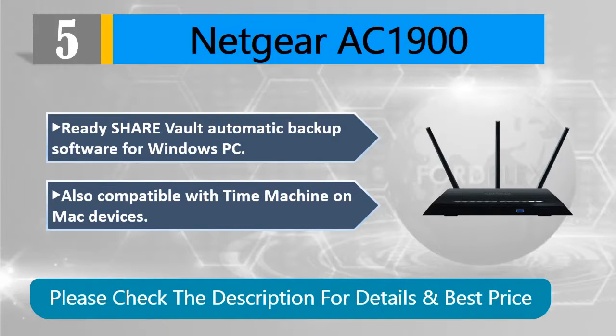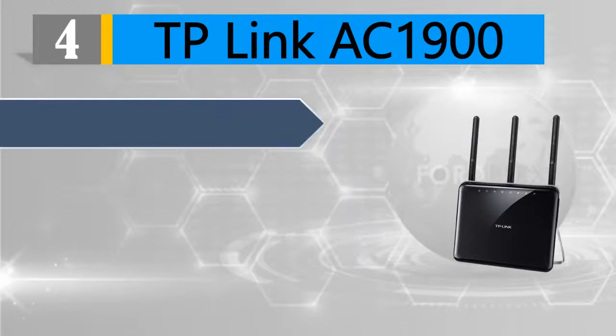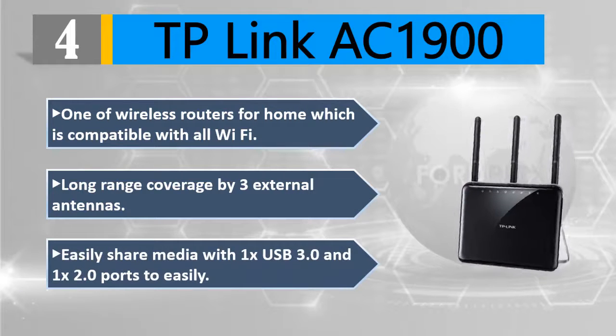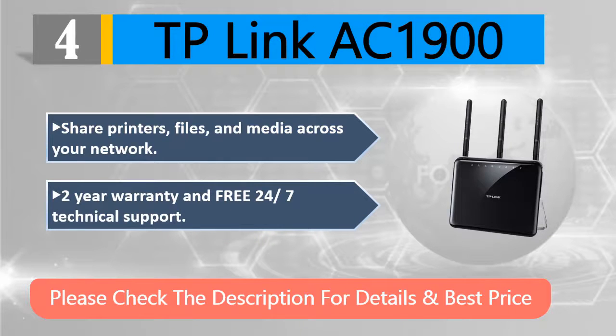Number 4: TP-Link AC1900, one of the top wireless routers for home use, compatible with all Wi-Fi standards. Offers long-range coverage via 3 external antennas. Easily share media with 1x USB 3.0 and 1x USB 2.0 ports to share printers, files, and media across your network. Comes with a 2-year warranty and free 24/7 technical support. Please check the description for details and best price.